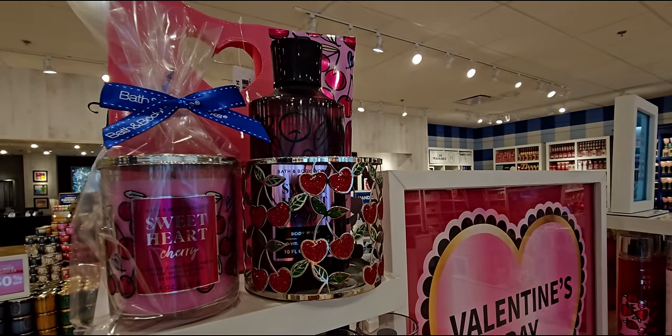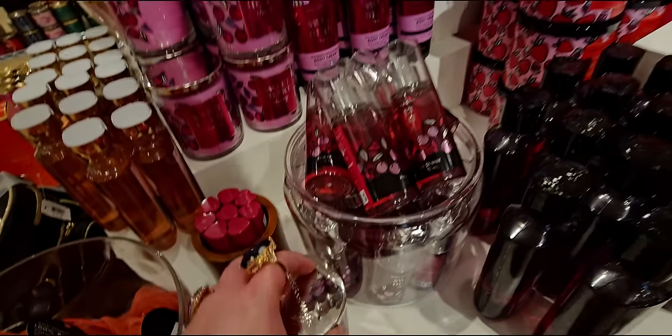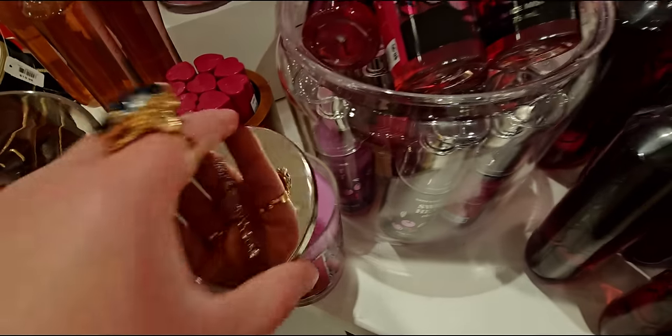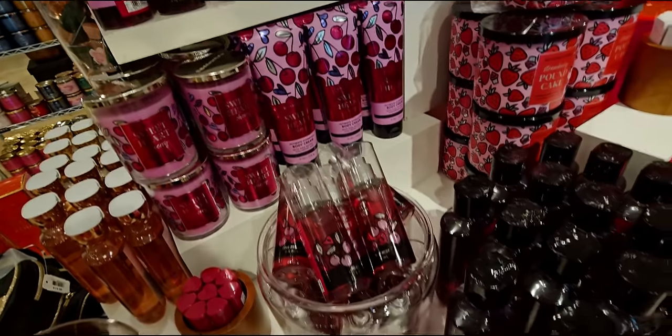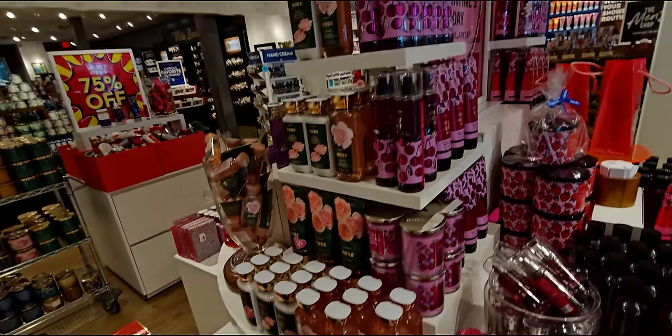Here we have that next to the Strawberry Pound Cake, and I do think it's darling — the packaging is just so darling. I love the little displays they put around here. Here's the color of the wax — almost like a purple pink, really pretty, like a lavender pink. Let's head over here.